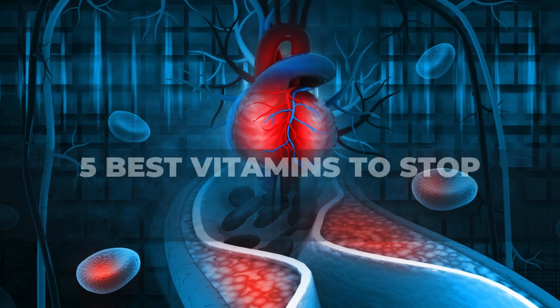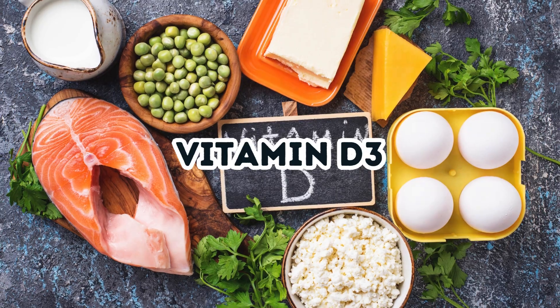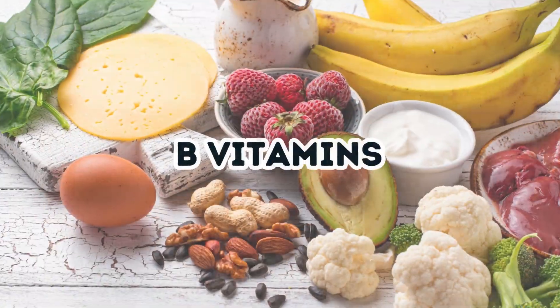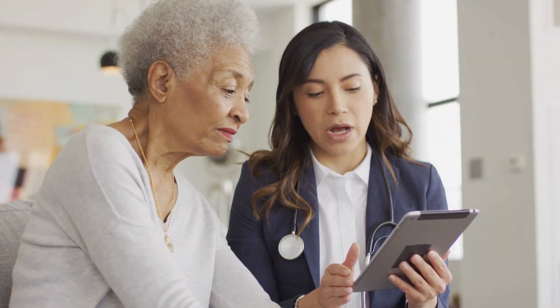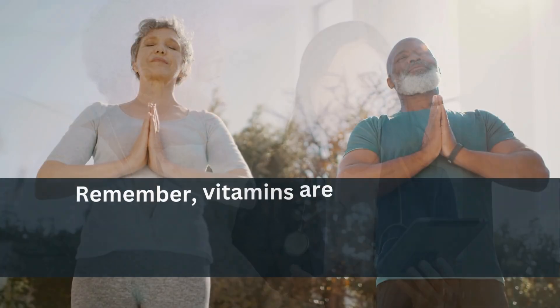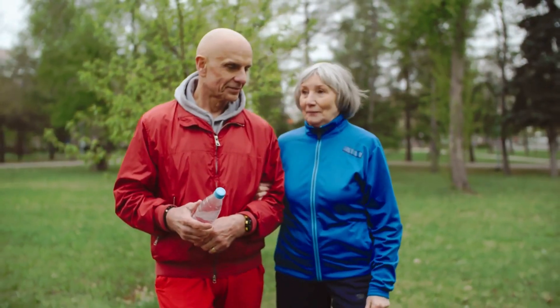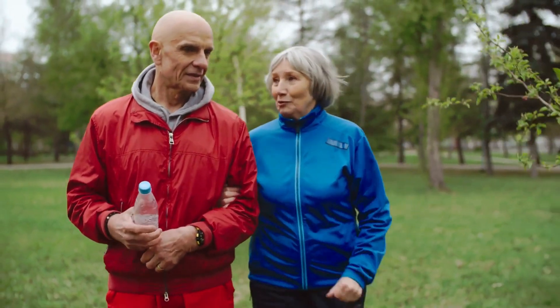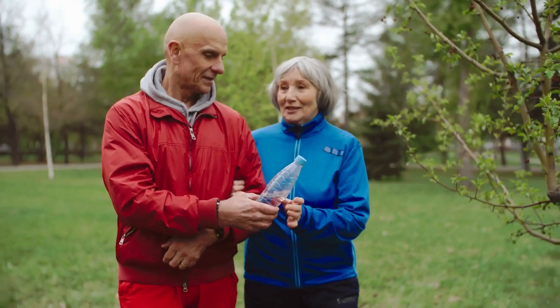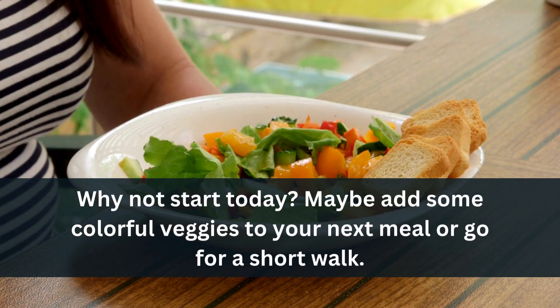And there you have it — the 5 best vitamins to stop calcium plaque in your arteries and heart: Vitamin K2, Vitamin D3, Vitamin C, Vitamin E, and B vitamins. Your body is amazing and can heal itself with the right care. Remember, vitamins are great helpers, but they work best when you live a healthy life too. Eating good foods, exercising, and finding ways to relax are all important. Every small step you take makes a difference — maybe add some colorful veggies to your next meal or go for a short walk.